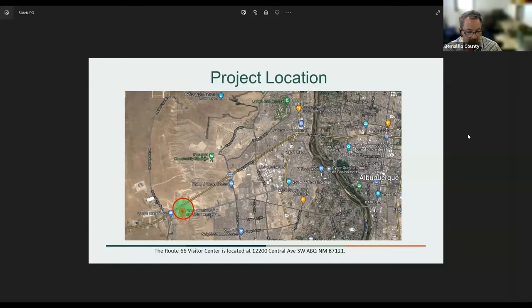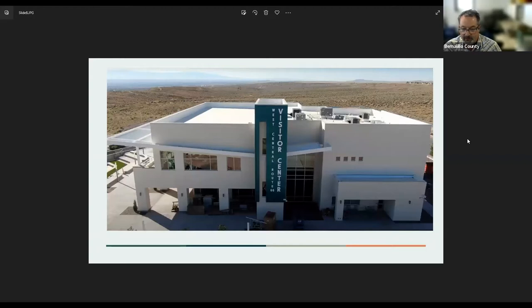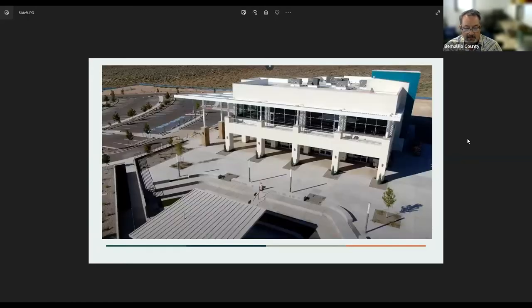This is the West Central Route 66 Visitor Center on the west side of Albuquerque, off of Central and Atrisco Vista Boulevard. This is a rendering of the facility on the north-facing side, giving a sense of the exterior areas. We also have a recent aerial drone photograph of the completed facility and a drone photo looking toward the main entrance, as well as the amphitheater area on the lower part of the screen.